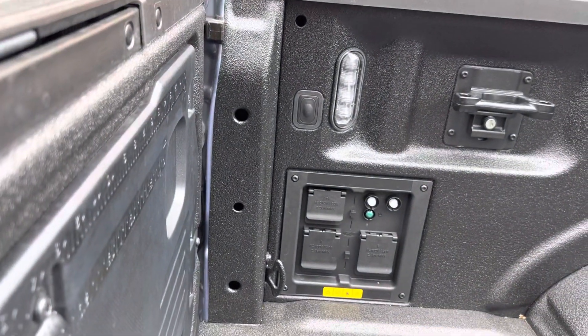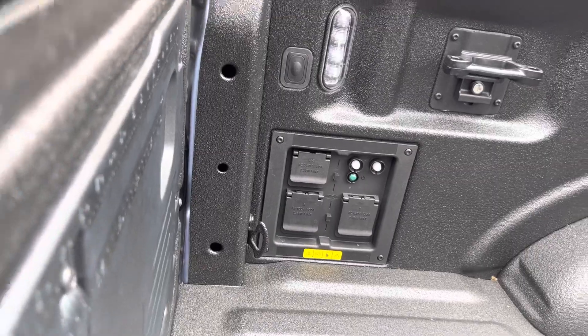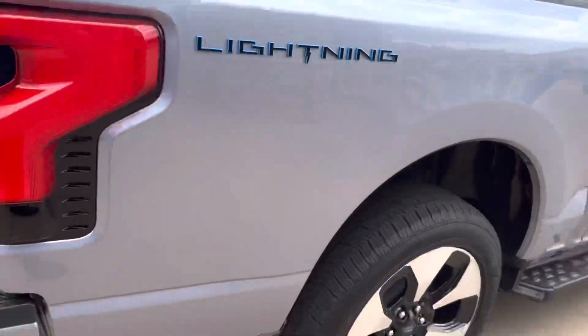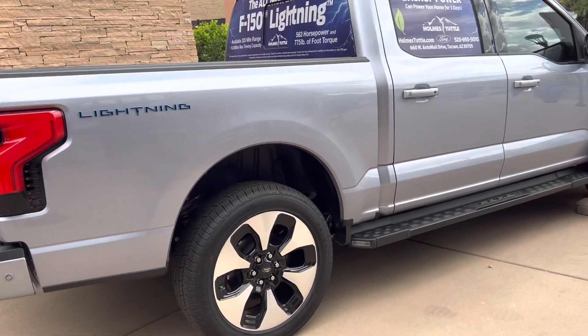I can't really read the wattage on it — it looks like it just says 120 volt. Nice tie-downs. I guess this is a short bed, but it's a crew cab. It's a really beautiful truck.